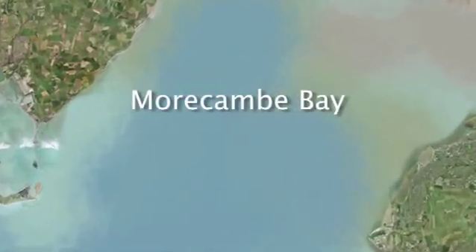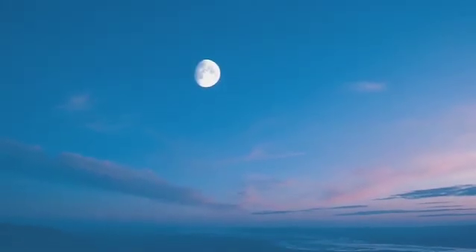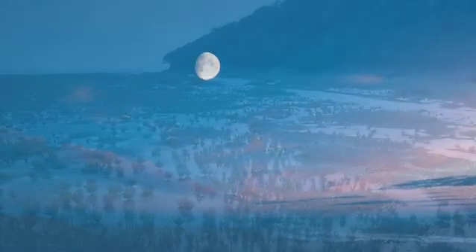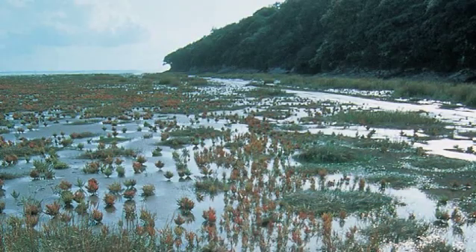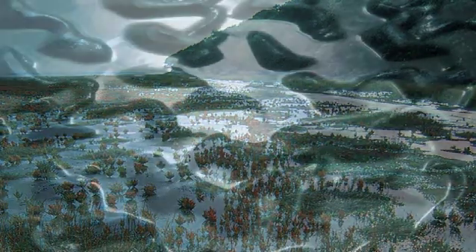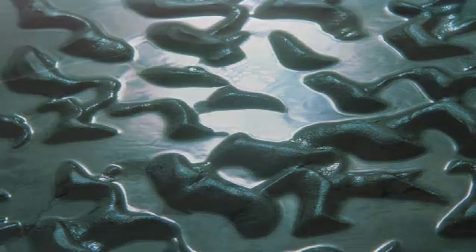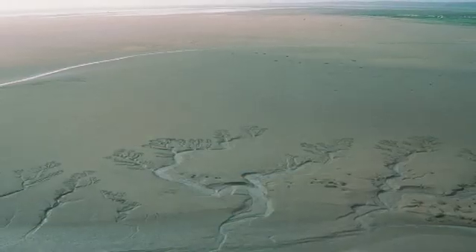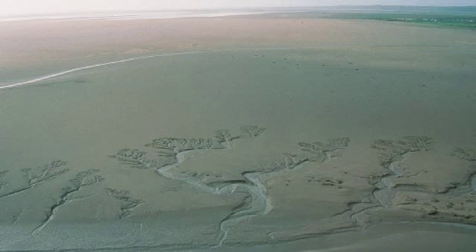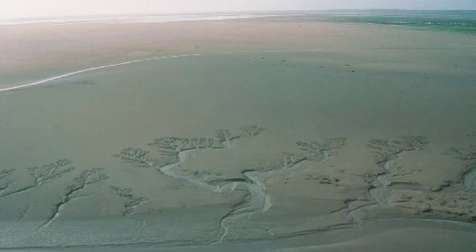Covering an area of three hundred and ten square kilometers, Morecambe Bay contains the largest continuous area of salt marsh and intertidal flats in the country. Covered and uncovered twice a day by the tide which, with a tidal range that can exceed ten meters in height, is one of the largest in the world. The incoming tide can run faster than a person, and can cover an area the size of a football pitch in just a few minutes.